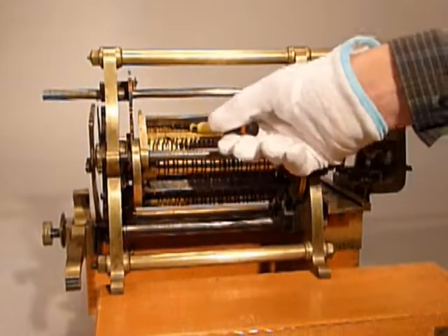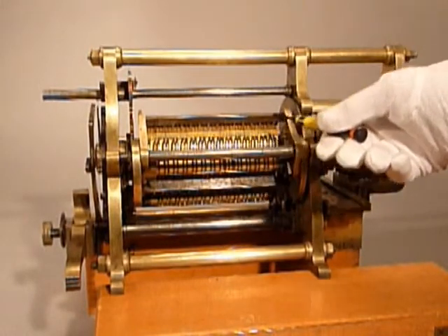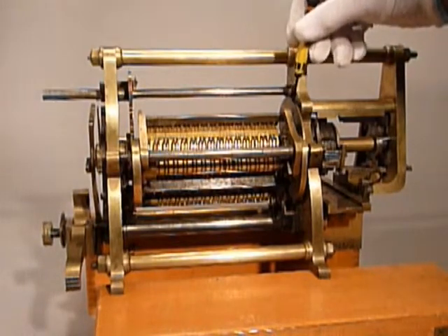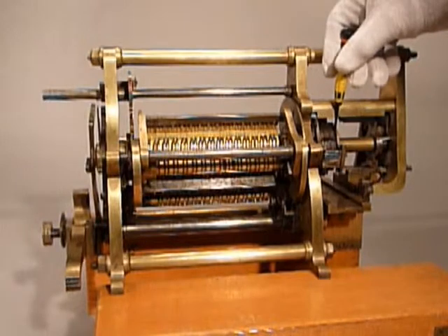I'm not sure exactly how the internals work or how the results are transmitted, but there are a series of small metal rods going between the barrel and the printing wheel here.